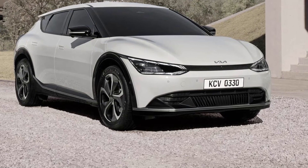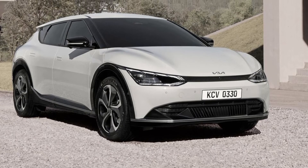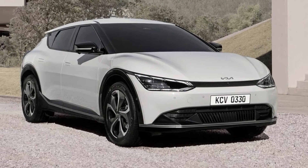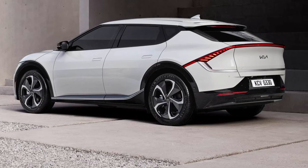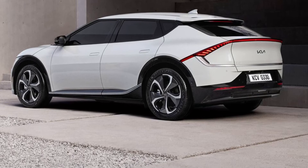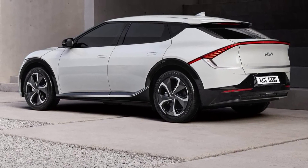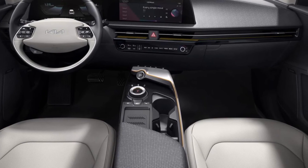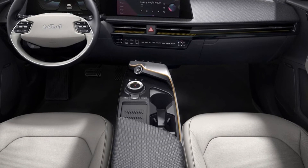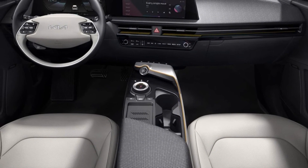Boasting a distinctive crossover-inspired design and based on the brand's new electric global modular platform, the EV6 is Kia's first dedicated BEV to be influenced by the new design philosophy, which embodies Kia's shifting focus towards electrification. A distinct product of the EV era, the interior design is liberated by Kia's dedicated EGMP platform, which offers increased space compared to previous Kia EVs based on existing model architecture.